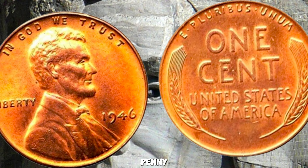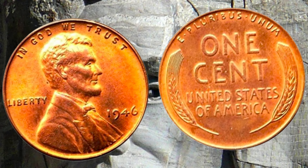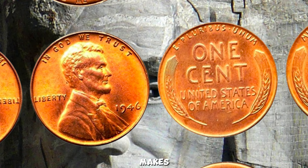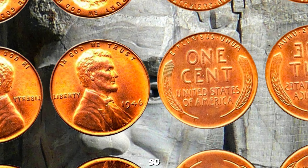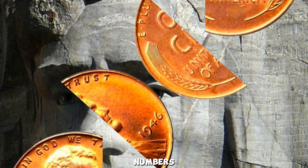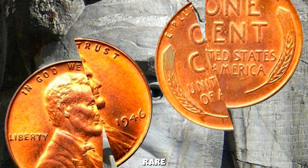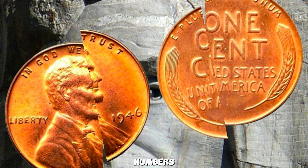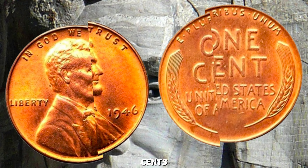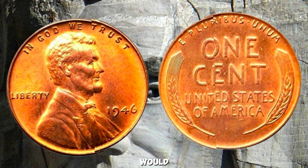The 1946 Wheat Penny was minted in Philadelphia, Denver, and San Francisco. Each mint produced different quantities, affecting rarity. What makes the 1946 Wheat Penny so valuable? It's all about scarcity — due to low mintage numbers and some minting errors, certain versions of this penny are incredibly rare. While most 1946 Wheat Pennies are worth a few cents to a few dollars, there are some exceptional specimens that collectors would pay a fortune to own.